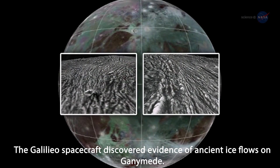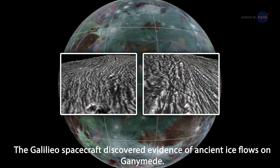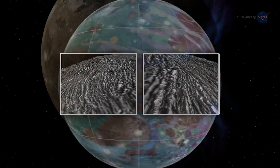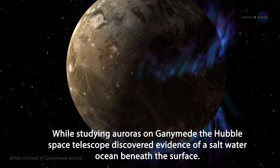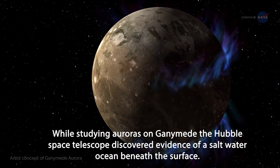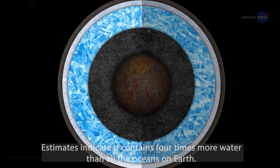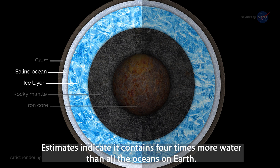The Galileo spacecraft discovered evidence of ancient ice flows on Ganymede. While studying auroras on Ganymede, the Hubble Space Telescope discovered evidence of a saltwater ocean beneath the surface. Estimates indicate it contains four times more water than all the oceans on Earth.